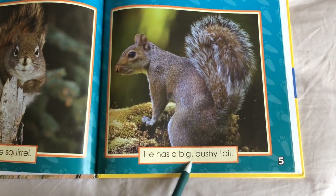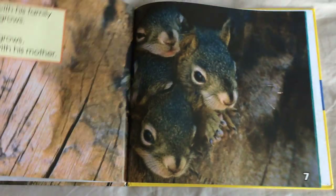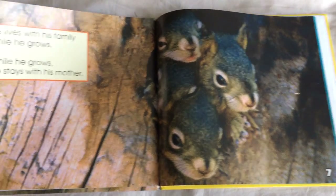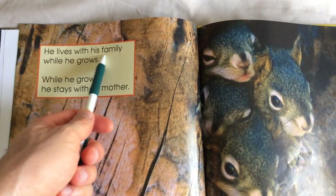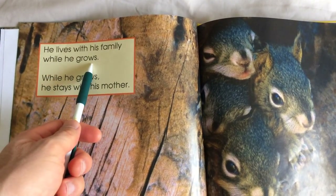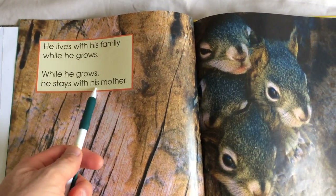He has a big bushy tail. He lives with his family while he grows. While he grows, he stays with his mother.